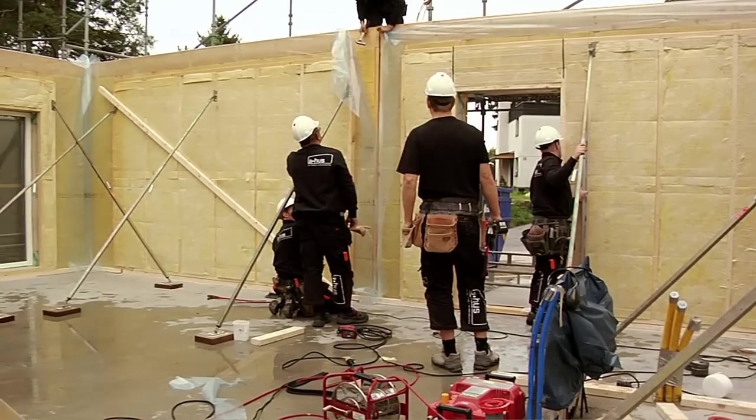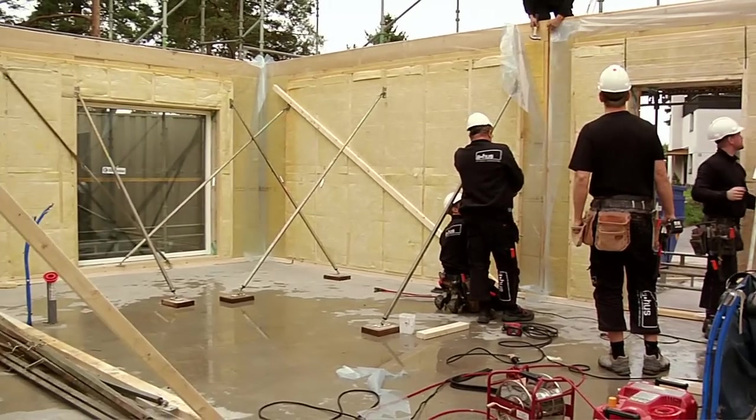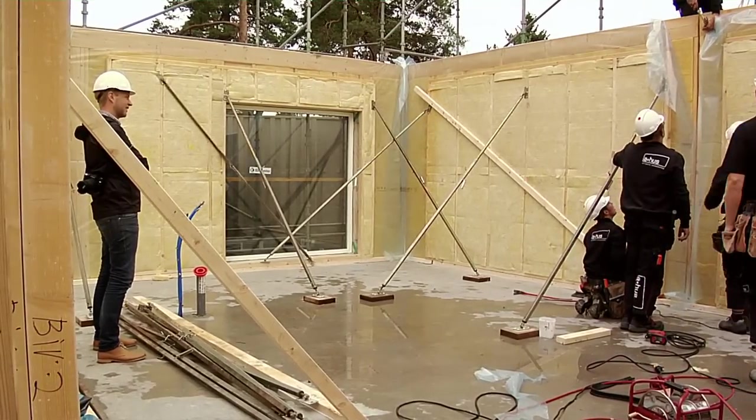At Vattenfall, which is one of the parties involved in this one-ton life project, they have great expectations. Vattenfall as an energy company is of course working a lot with energy-efficient solutions, and with this project we get the possibility to show how you, in your daily life, can actually be much more energy-efficient.